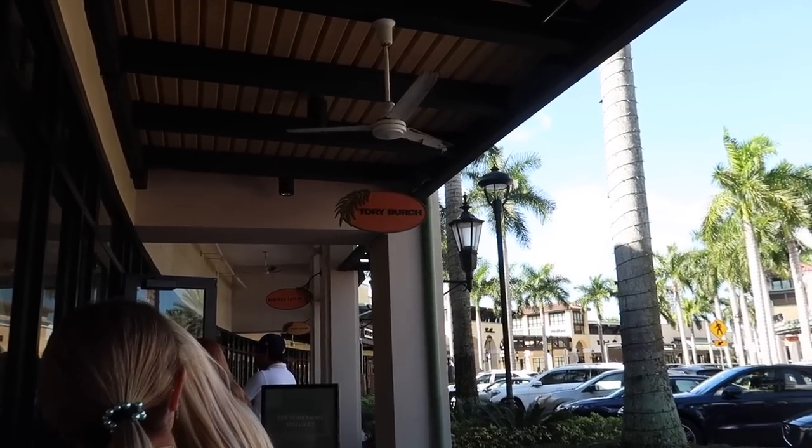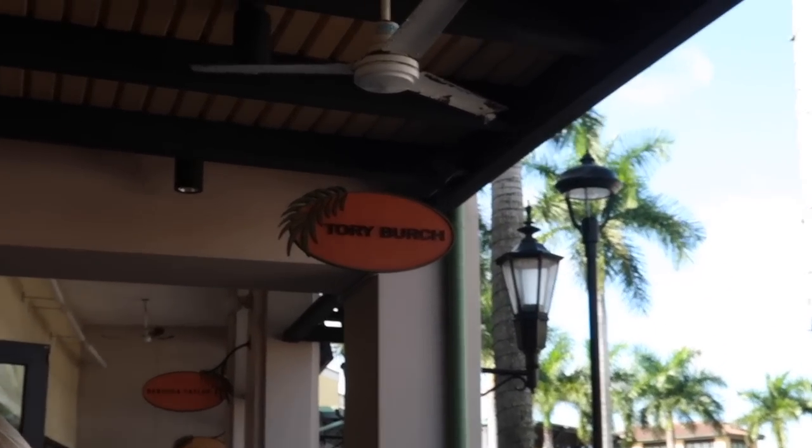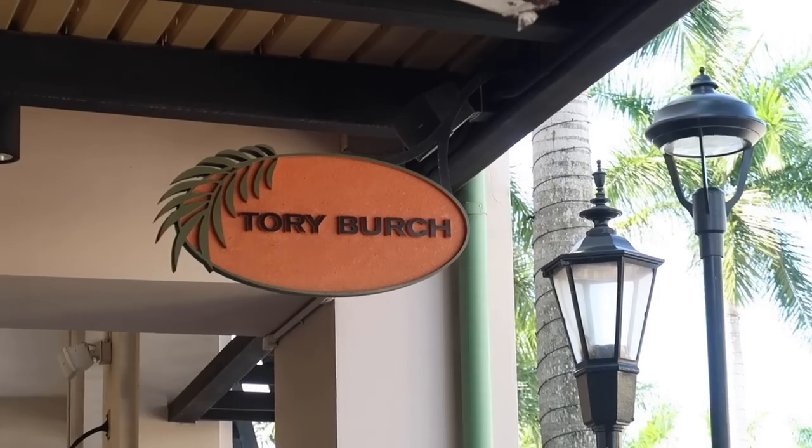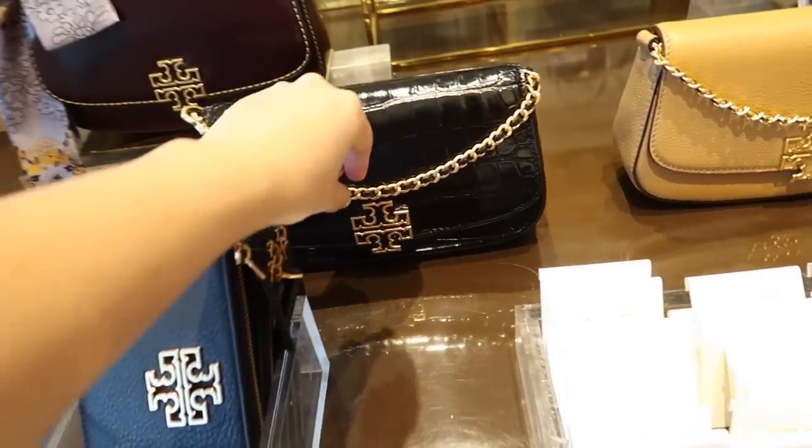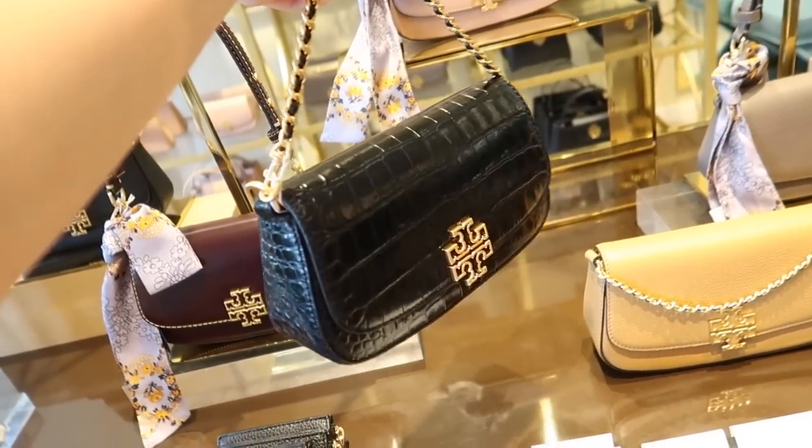We are pulling into the mall right now — I am going holiday purse shopping at the outlets. I love a good outlet deal — Kate Spade Surprise, Coach Outlet. We're also going to check out the Tory Burch Outlet, though you can't get that one online. We're at Sawgrass Mills Mall in Sunrise, Florida. There was a lot of background noise and music that would get me copyrighted, so I'm doing a lot of voiceover. First hit is the Tory Burch outlet — they were having 50% off and then an additional 10% off, but there were a lot of exclusions.